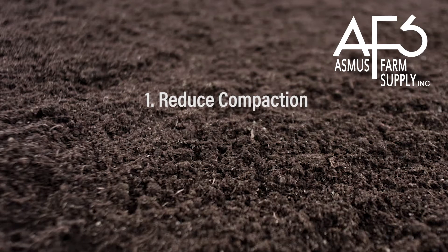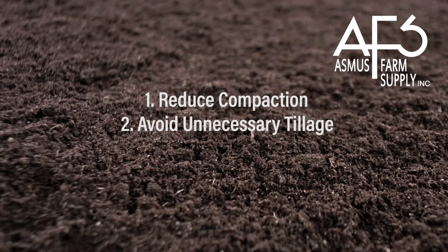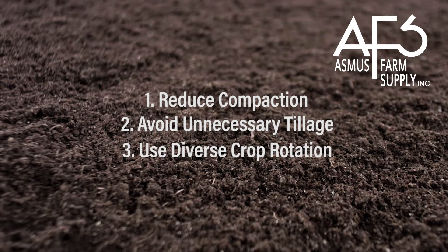Three basic principles to keep in mind in your farming operation are: try not to compact the soil, avoid any unnecessary tillage, and use a diverse crop rotation with cover crops. Compaction is one of the most lethal components to destroying soil health. When you compact the soil you eliminate pore space and take oxygen out of the soil, leaving it filled with mostly water or limiting it altogether.